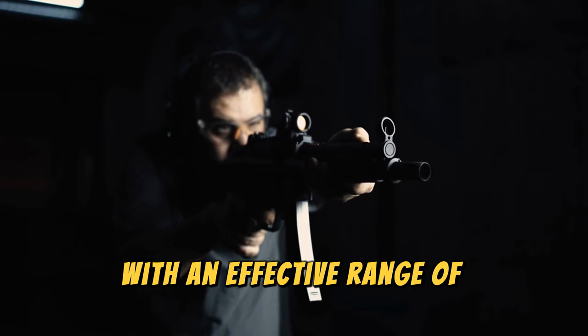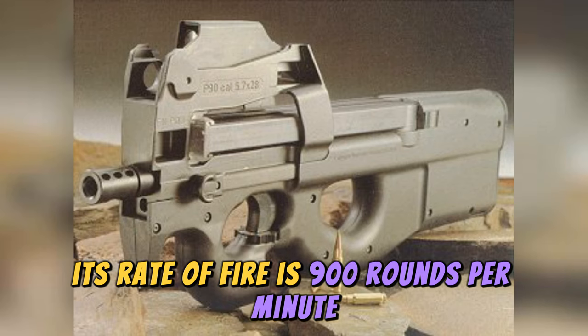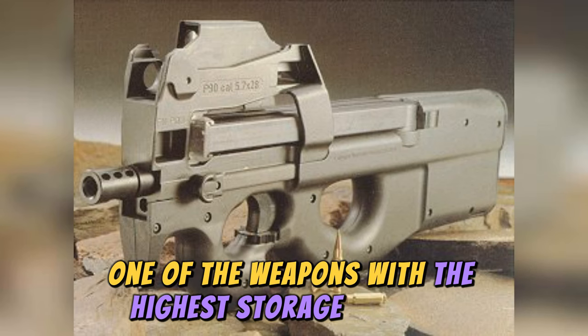With an effective range of approximately 200 meters, its rate of fire is 900 rounds per minute, and it uses removable 50-round magazines, making it one of the weapons with the highest storage capacity.